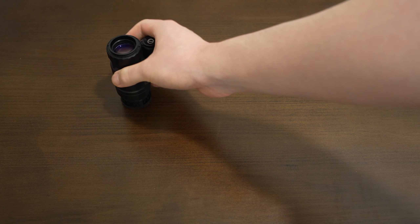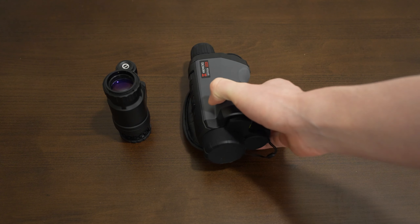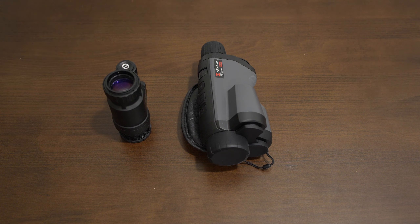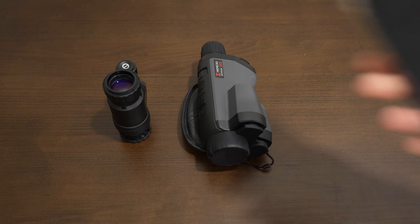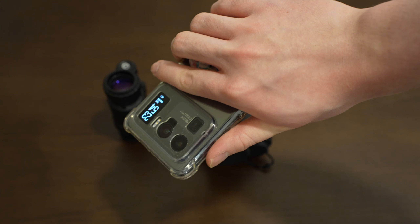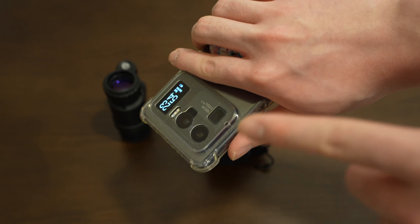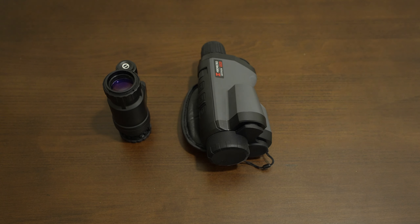Those of you who've been with my channel for quite a while will know that I'm a huge fan of low-light imaging technology such as image intensifiers, night vision monoculars, and thermal imaging. I've also been creating content related to these kinds of devices for quite a while now, and throughout that time I've been doing it on this — a smartphone — basically filming all of my content on this channel with this phone camera, until now.